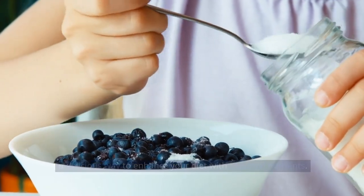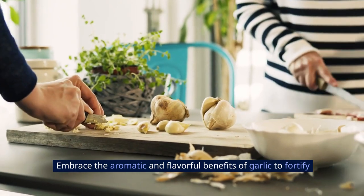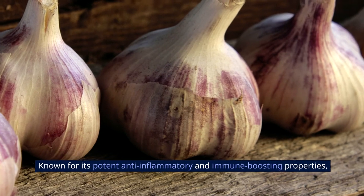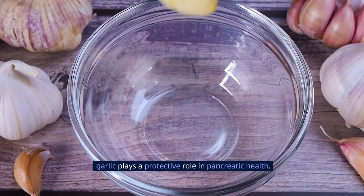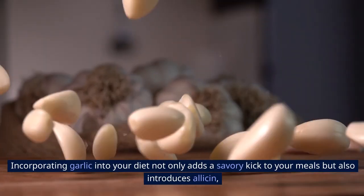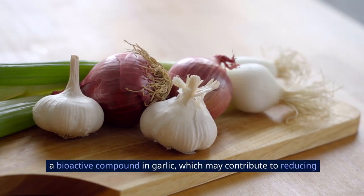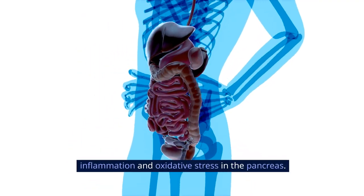5. Garlic. Embrace the aromatic and flavorful benefits of garlic to fortify your pancreas against potential damage. Known for its potent anti-inflammatory and immune-boosting properties, garlic plays a protective role in pancreatic health. Incorporating garlic into your diet not only adds a savory kick to your meals but also introduces allicin, a bioactive compound in garlic, which may contribute to reducing inflammation and oxidative stress in the pancreas.